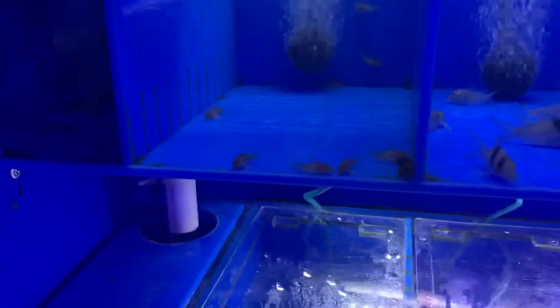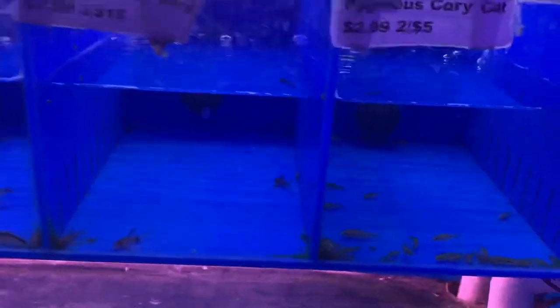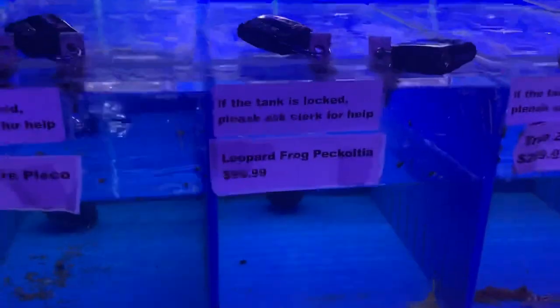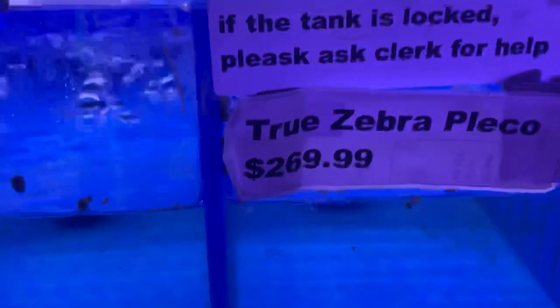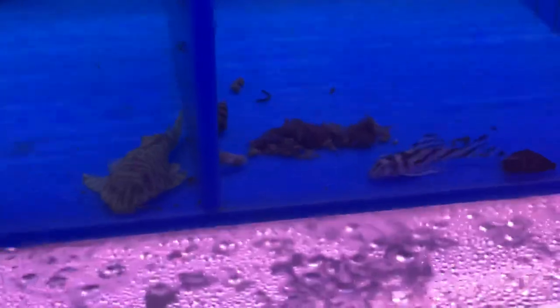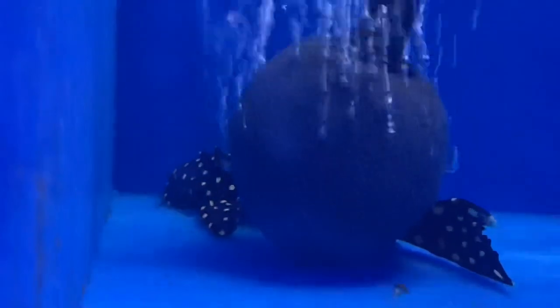We always carry a pretty wide selection. A lot of the fish this week came in pretty small, especially the pygmies — they're supposed to be. What was interesting in the pleco area: we got this leopard frog pleco — he's still coloring back up — and then next door a true zebra pleco. These are two of the most sought after plecos that are pretty well known, and still pretty expensive as you can see. And there's a black vampire pleco hiding back there.